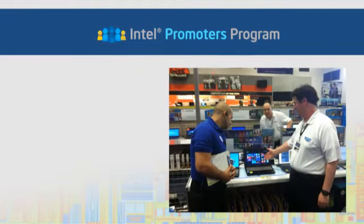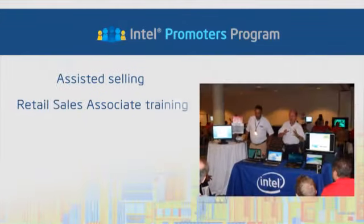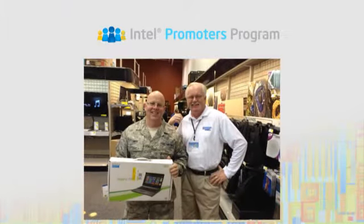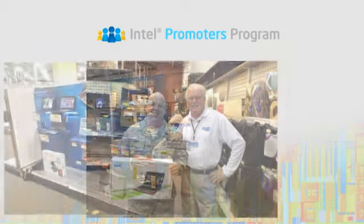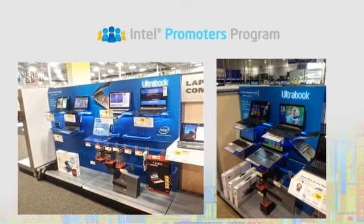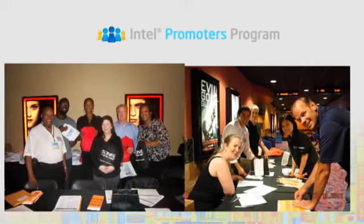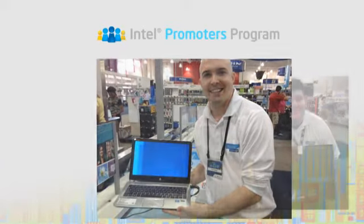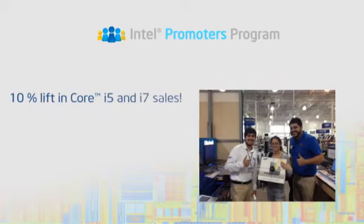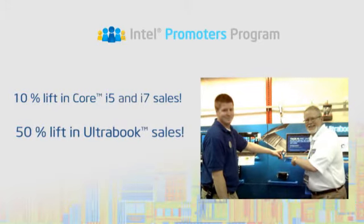Promoters execute many types of in-store activities such as assisted selling and retail sales associate training, directly influencing consumer purchase decisions and cultivating Intel brand advocates. Promoters also execute point of purchase and large display installations, mystery shop audits, and provide support for special events. The Promoters program achieved great success in 2012 with a 10% lift in Core i5 and i7 sales and a 50% lift in Ultrabook sales in all covered locations.